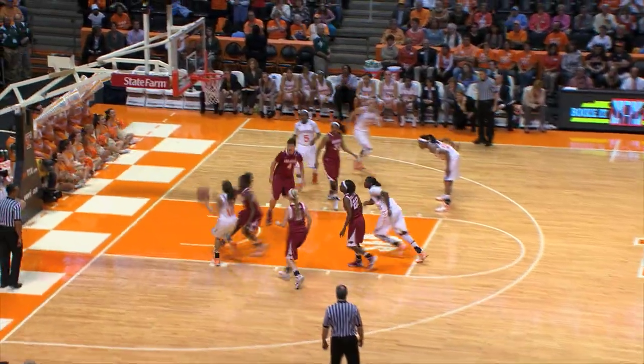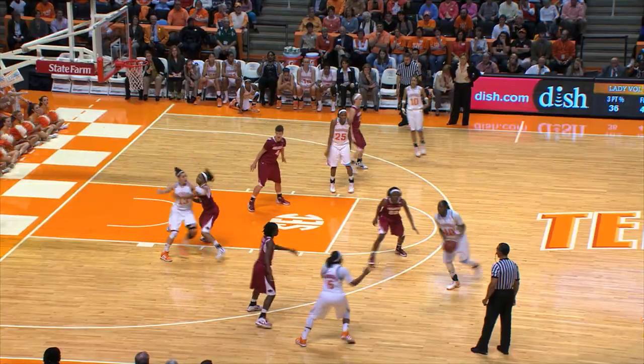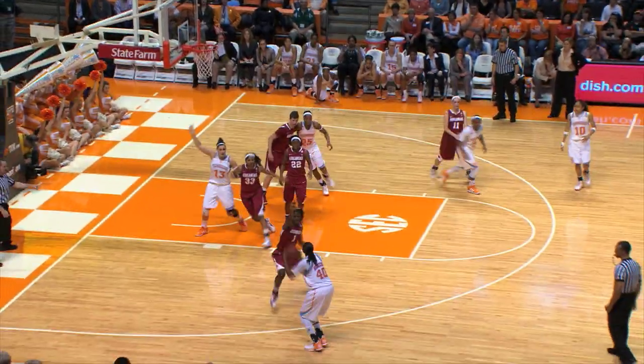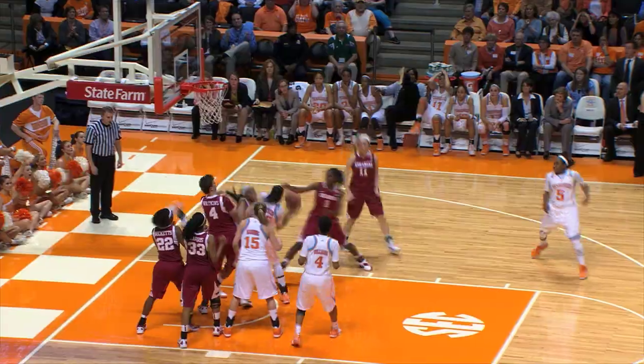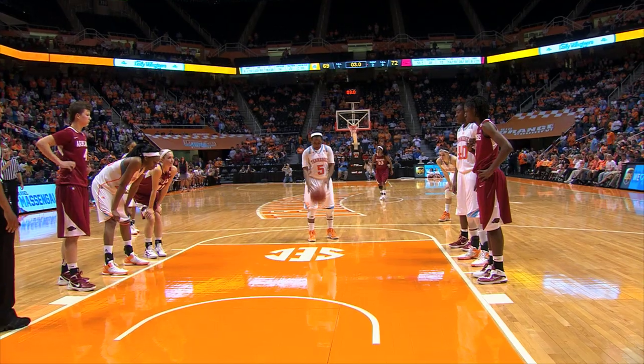Here's a handoff to Simmons. Simmons drives left, puts it off the glass — it's good by Simmons. Strickland goes left to Massingale. Massingale comes into the paint, back to Strickland — left wing for a three, got it. Dumps it down to Johnson — Johnson puts it up, no good. Strickland with the rebound, puts it up good. Three seconds to go in overtime.